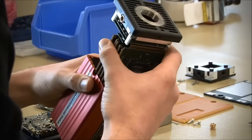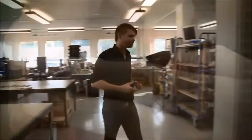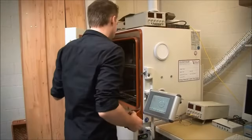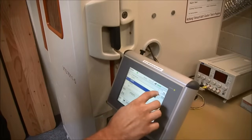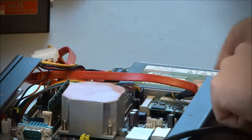After careful assembly, the camera functions are tested under extreme temperature loads. In the climatic exposure test cabinet, the material is exposed to temperatures from minus 45 degrees to 85 degrees Celsius.